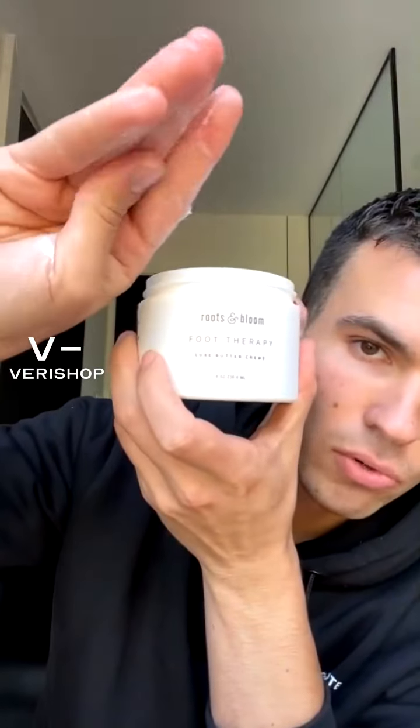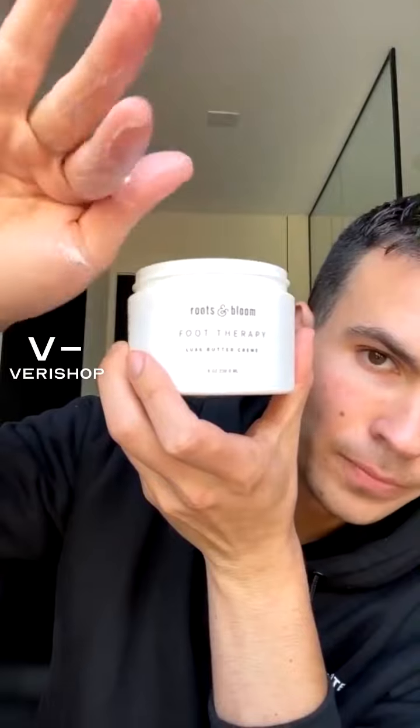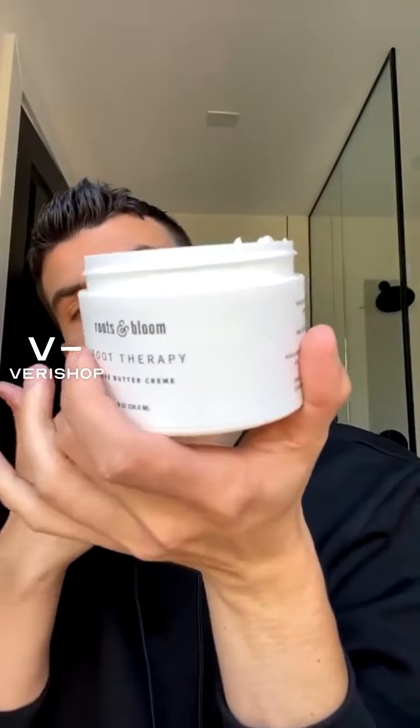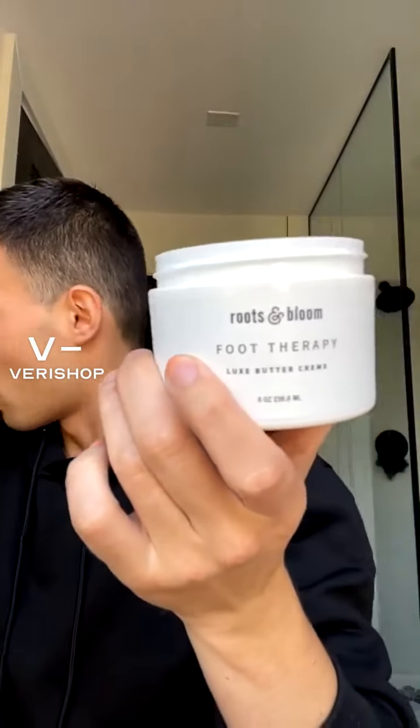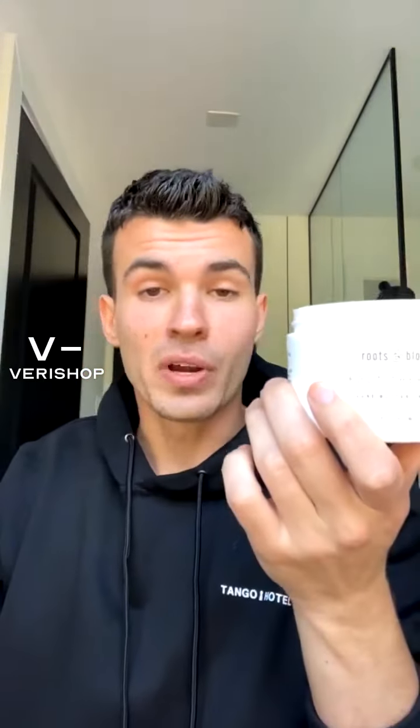Let me show you the texture one more time — very thick and nice formula. We have aloe powder, cucumber extract, fruit extract, rosehip extract, jojoba oil, coconut oil, cocoa butter, shea butter — very subtle, beautiful smell. This is a food therapy for your feet. Seven days and your feet are restored. Use it after a bath, shower, exfoliation, or pedicure at a salon or at home — keep your feet young with this cream. Thank you so much, Roots and Bloom, for creating this vegan and cruelty-free product.